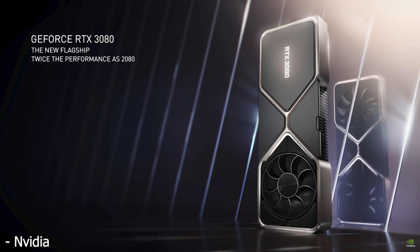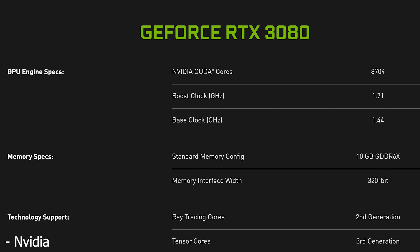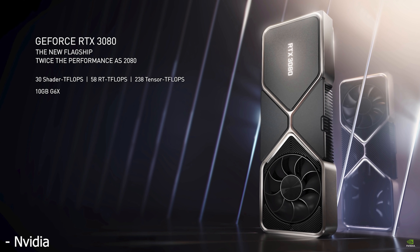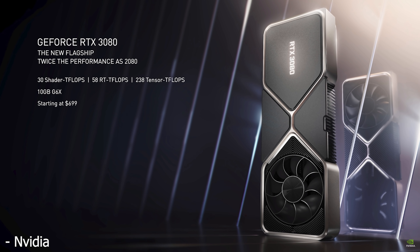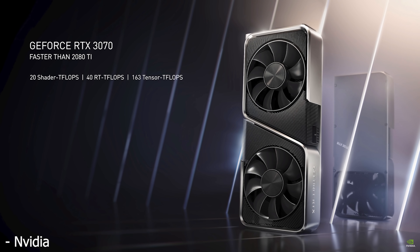Looking at the RTX 3080, this has a mammoth 8,704 CUDA cores running at a slightly higher 1.71 GHz boost clock. It has 10GB of GDDR6X memory, a 320W TGP, and it comes in at a price of $700 — quite a bit more reasonable.